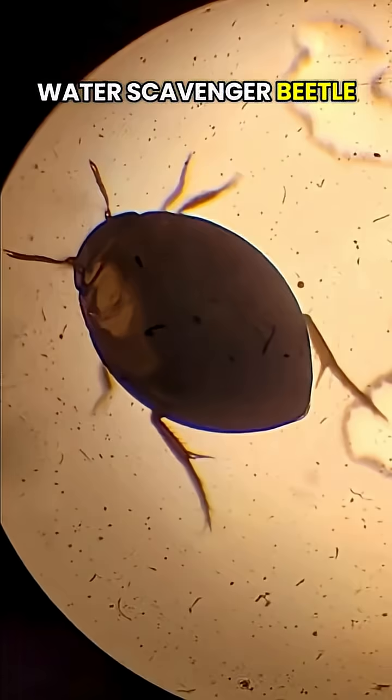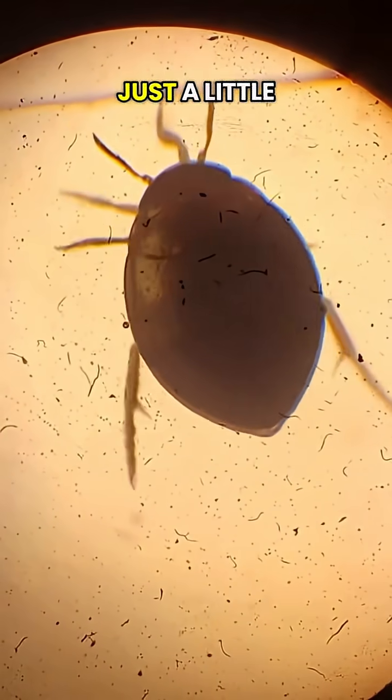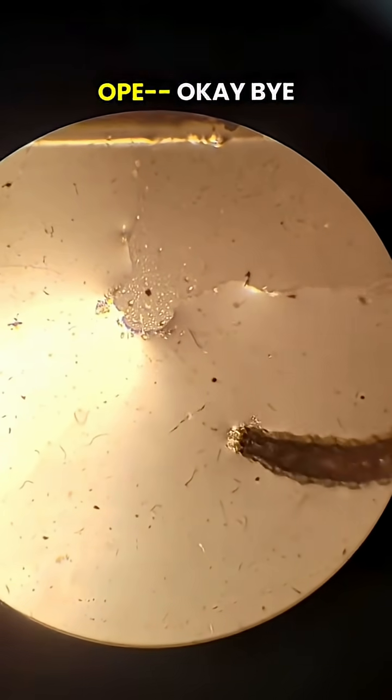This is a water scavenger beetle. They're usually a lot bigger, but this is just a little guy. Here's a water scavenger beetle larva. Oop, okay, bye.